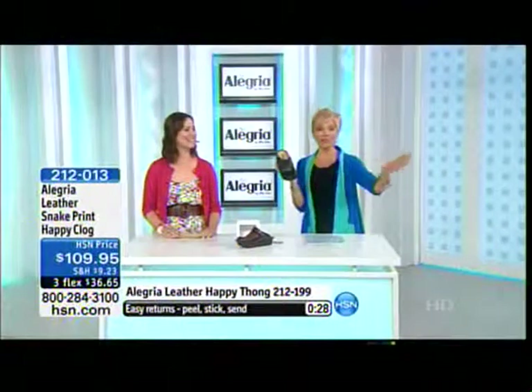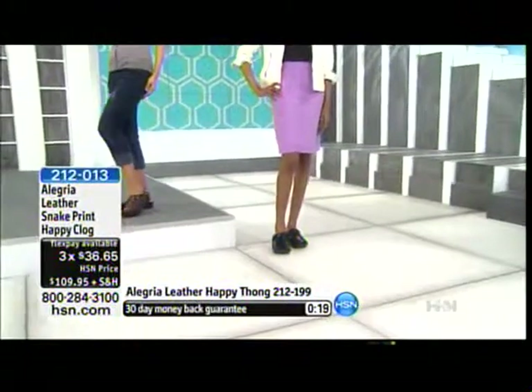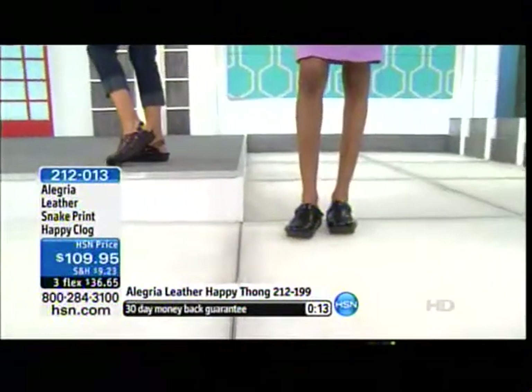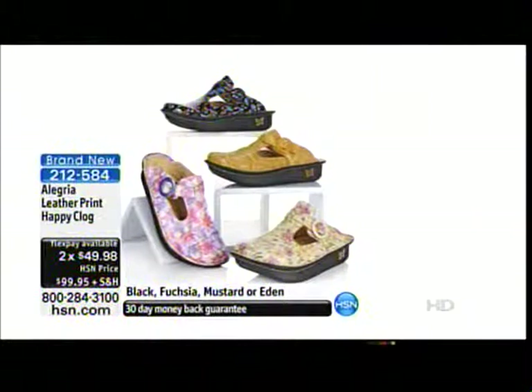This clog style is one we offered to start the show. We've got thongs and Mary Janes still to come. We've got less than two hundred now available. Item 2-1-2-0-1-3. Now the happy florals clog is still to come and is very popular. In this style, the mustard will be selling out first — it's one of my favorite colors, a great hot color for spring summer. And we've got the black, the fuchsia, and the Eden. Item 2-1-2-5-8-4.